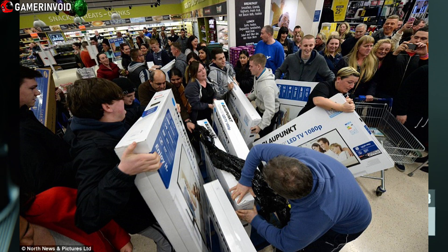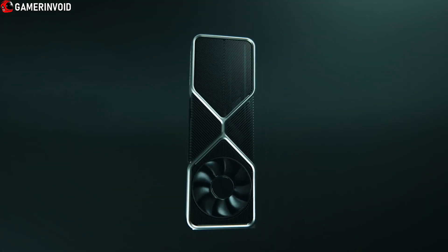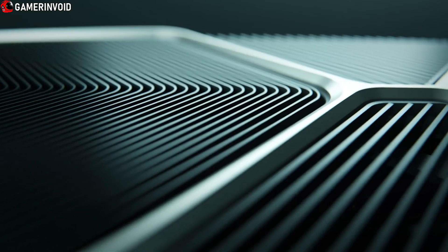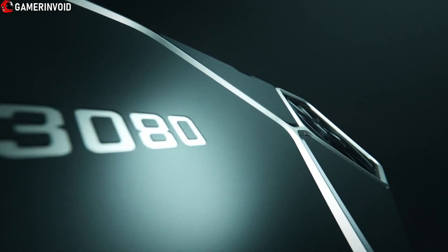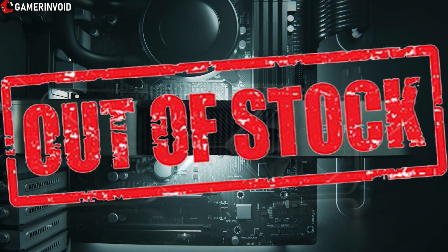Step 4. Fight. Fight and fight for your life, your honor among your PCMR brethren, your reason of existence and your purpose. Fight for shining the holy ray traced light on your next game. Fight till the end of exactly one full second before the cards are out of stock.